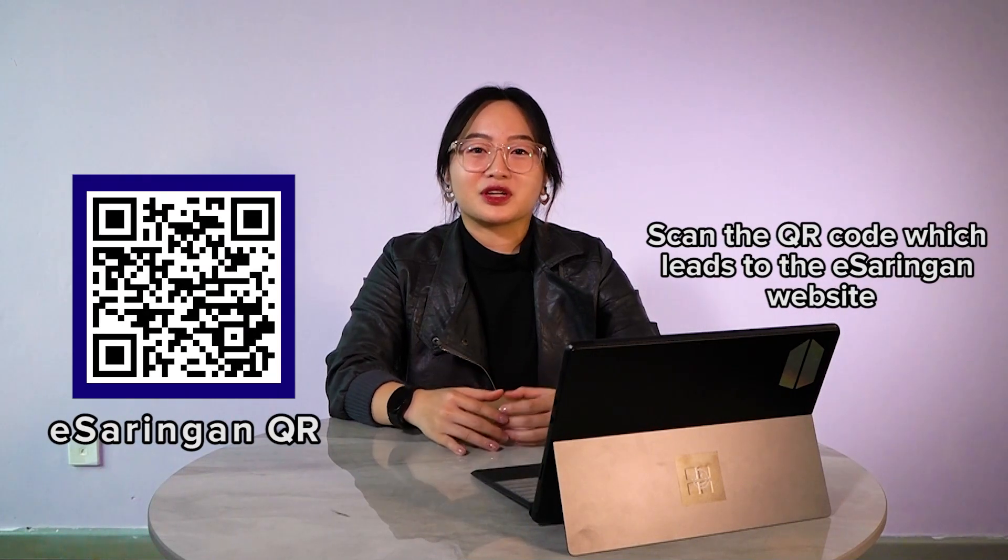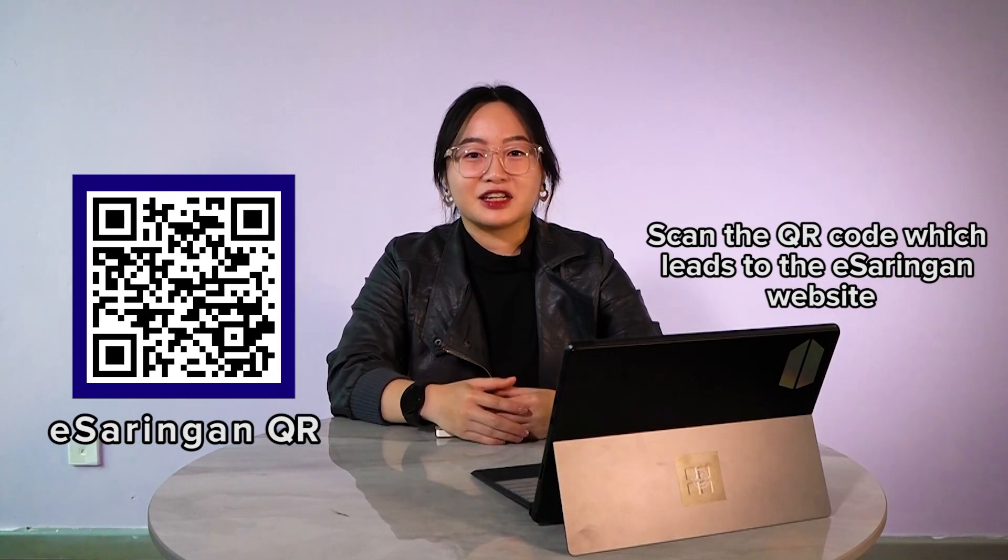So if you're interested to apply to our program, without further ado, I'll introduce you to three of my students. They're very talented and they'll guide you through on how to prepare your portfolio so that you can upload it to our eSaringan website.